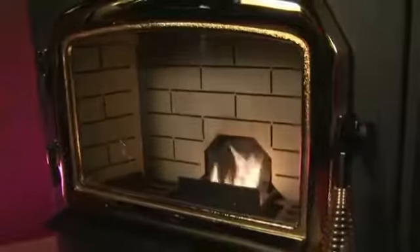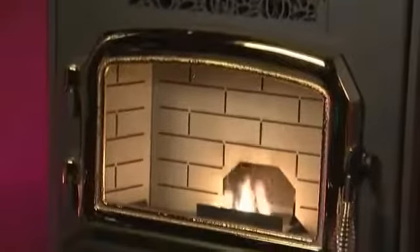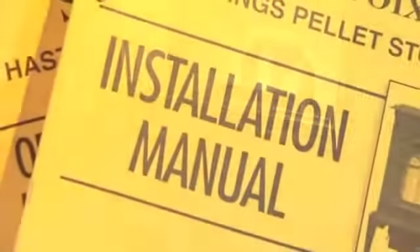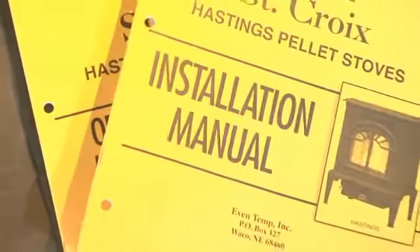St. Croix stoves are efficient and effective heaters. Their unique design differs from traditional wood stoves or furnaces, as does their installation and operation. As a quality stove manufacturer, St. Croix encourages you to read the installation manual that came with your stove and obtain final inspection and approval of installation from local building officials.